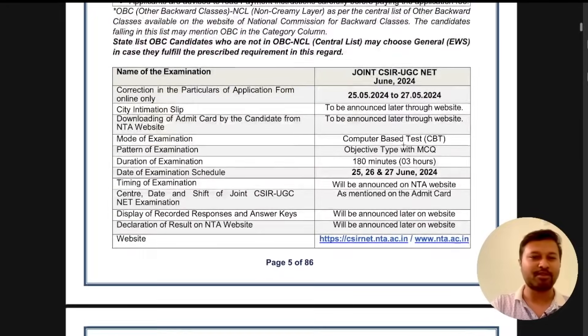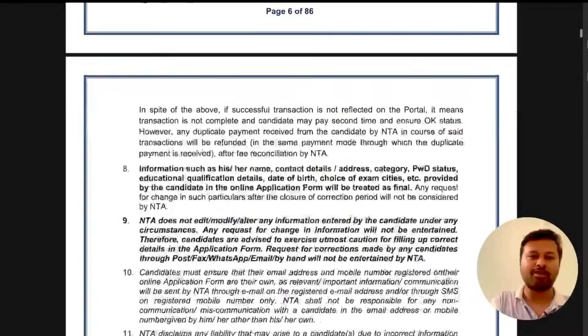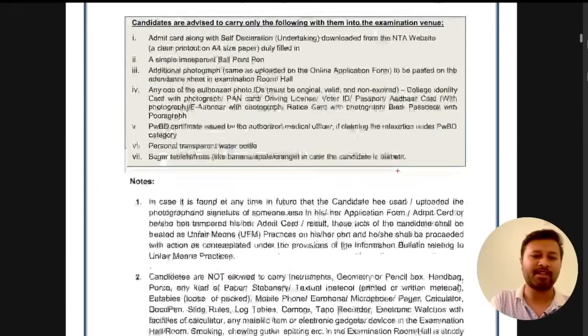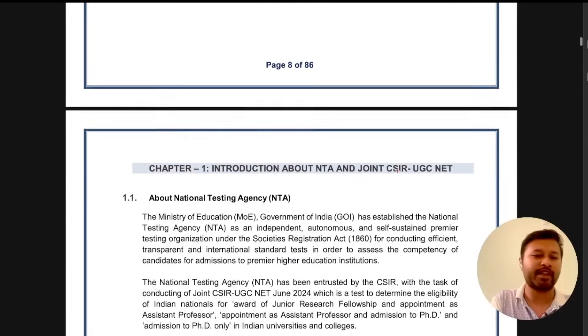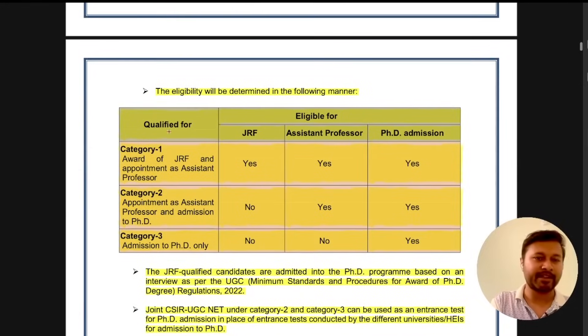Other important dates and information are available in the bulletin — the exam dates are on 25th, 26th, and 27th of June. Details about what you can and cannot carry to the exam are also given there. I am sticking to the major changes, so let me move on.